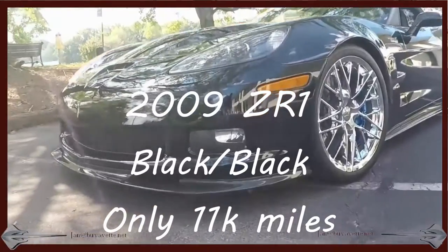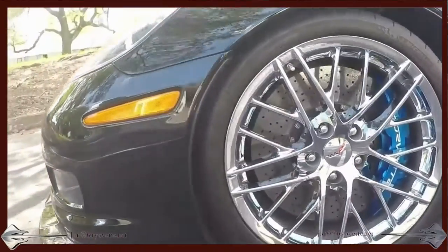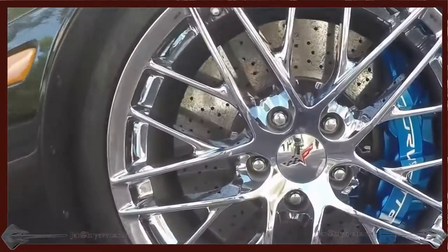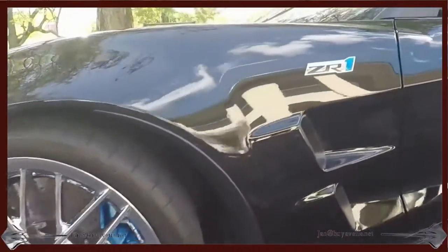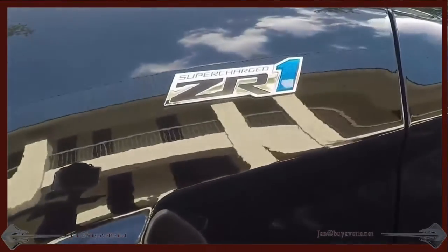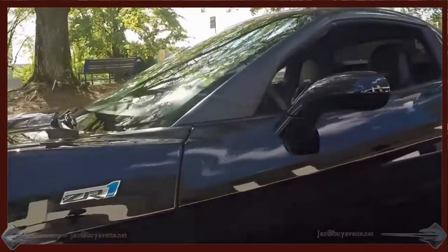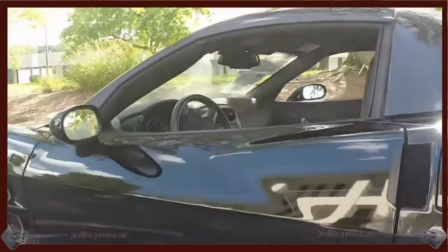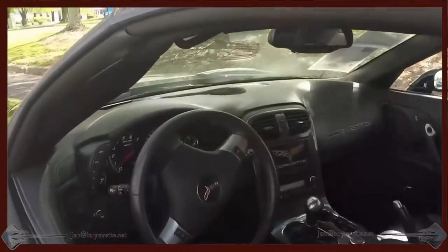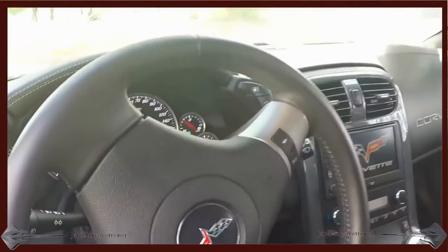Hey, Jan here at BioVet with this 2009 ZR1 with a 3ZR equipment package. That is a $10,000 additional equipment package on the ZR1. This beautiful car has only got 11,500 miles roughly, and it's beautiful. Beautiful chrome wheels with blue calipers. The interior is black, the exterior is black, and it's a gorgeous car.